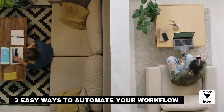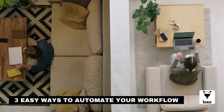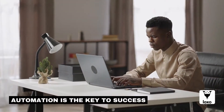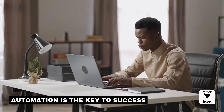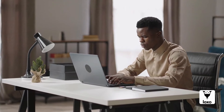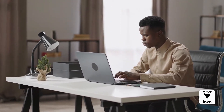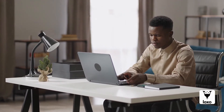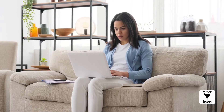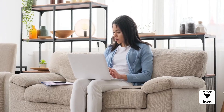Hi, I'm Dan over at LOXO with three easy ways to automate your workflow. Every good recruiter knows the key to success these days is automation. Automation saves you time, money, and stress, and it allows you to increase efficiency while also increasing the quality of the candidates that you place. LOXO is the industry leader in recruitment automation, and here are three easy ways to automate your recruitment process.